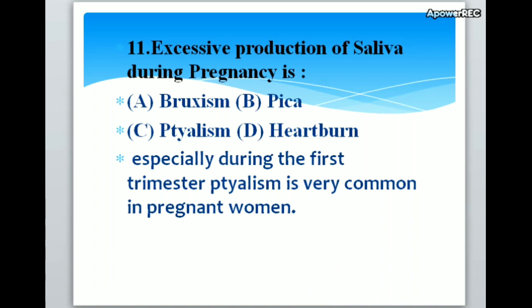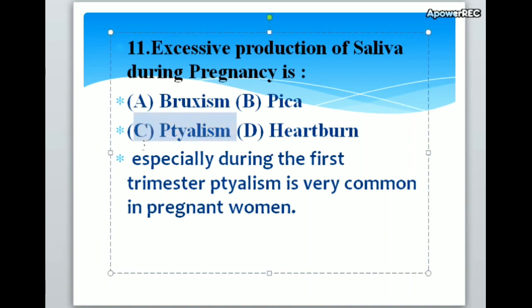Excessive production of saliva during pregnancy is A. Bruxism, B. Pica, C. Ptyalism, D. Heartburn. Correct answer is C. Ptyalism. Excessive production of saliva during pregnancy is ptyalism, especially common during the first trimester.